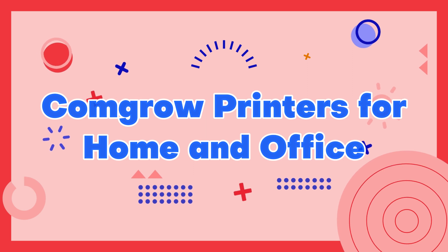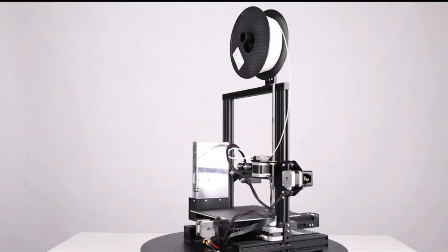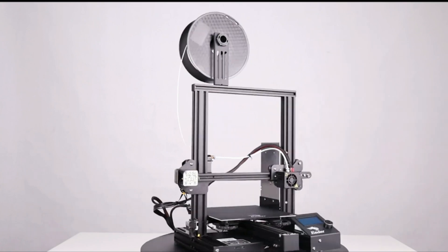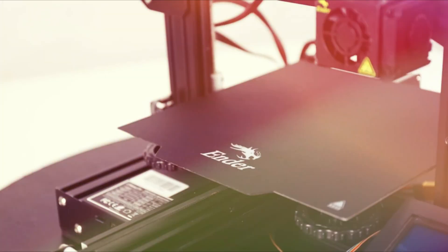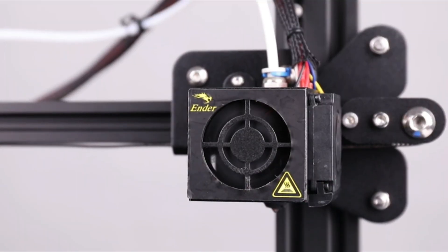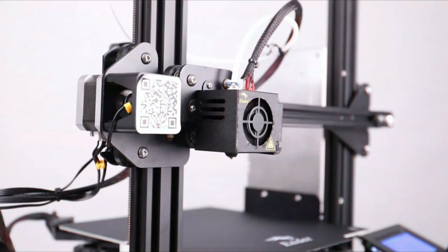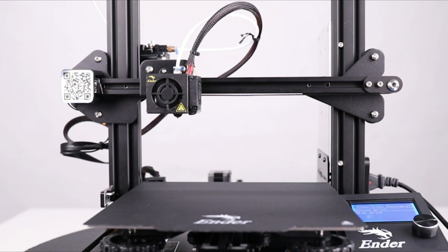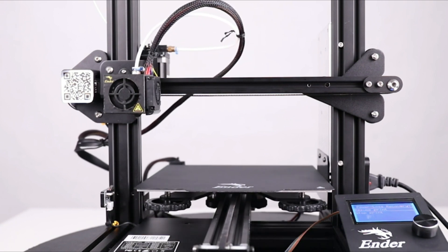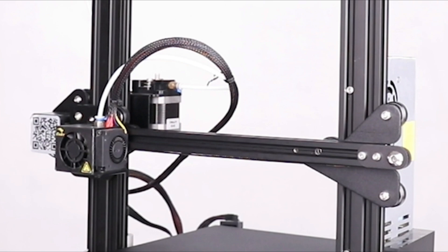Number 2: Comgrow Printers for Home and Office. Comgrow printers are a great choice for both home and office use, offering high-quality printing capabilities at an affordable price point. Their range of printers includes both FDM and resin-based models, catering to a wide range of printing needs. The Comgrow printers boast a user-friendly interface and come equipped with features such as a heated bed and automatic bed leveling, ensuring consistent, high-quality prints for both prototyping and everyday use.